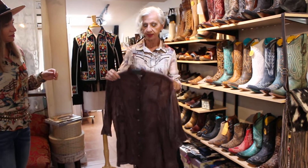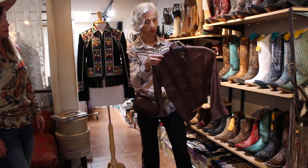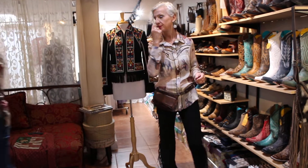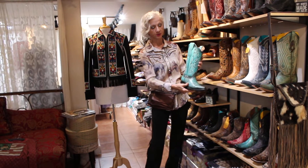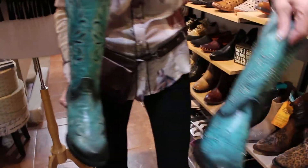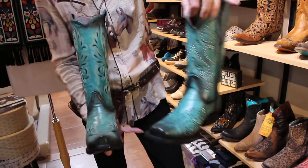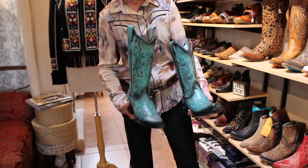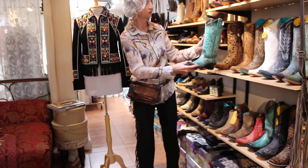I know not everybody likes lots of prints, so of course we always try to do every personality in the store. You could do a really cool belt if that's your vibe. Turquoise — Jessica and I love this boot so much that we ordered it in the snip toe as well as the square toe. We ordered it both ways — both gorgeous. Oh my gosh, the best color. Turquoise happens to be one of my very favorite colors.